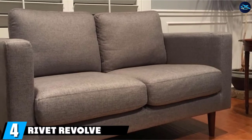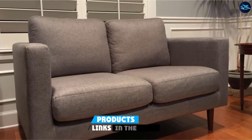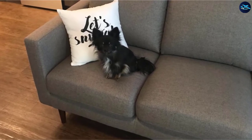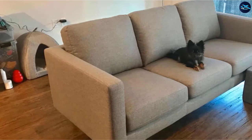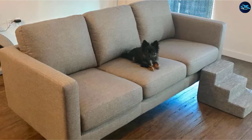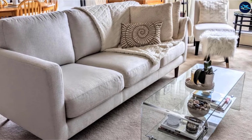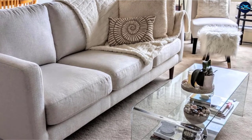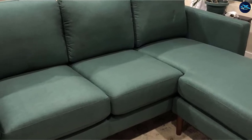At number 4, we have the Rivet Revolve Modern Pull-Out Sofa Bed. Rivet is an in-house brand of Amazon featuring pretty unique furniture. It takes inspiration from mid-century furniture designs and shapes them according to modern requirements, producing thoroughly unique and appealing furniture. Its Revolve Modern Sofa Bed looks like a classic style couch but is durable, attractive, and quite easy to assemble.